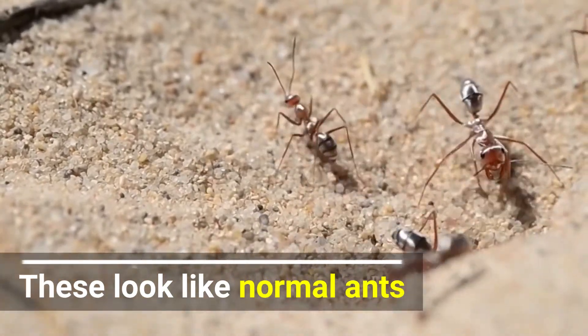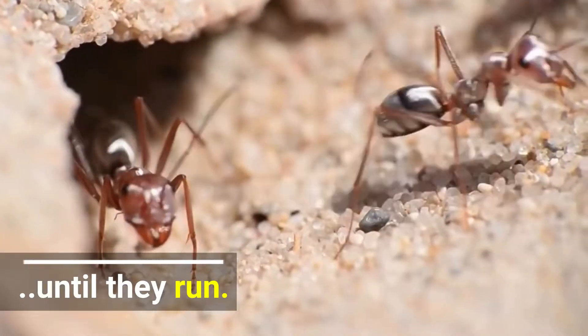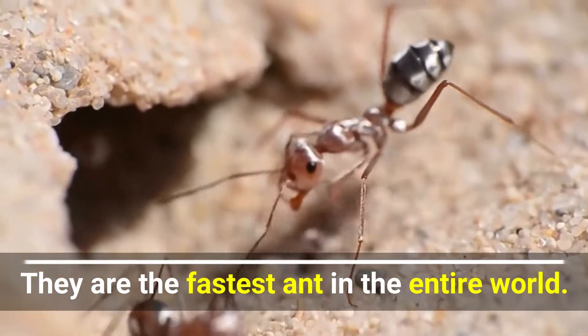These look like normal ants — until they run. They are the fastest ant in the entire world.